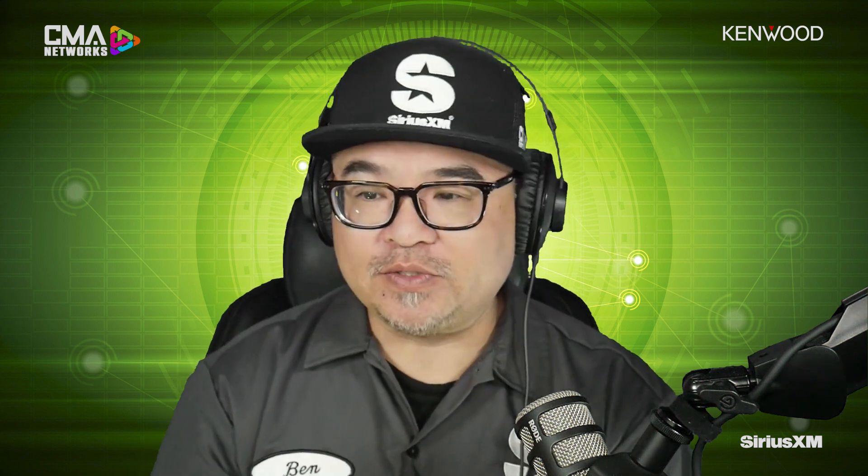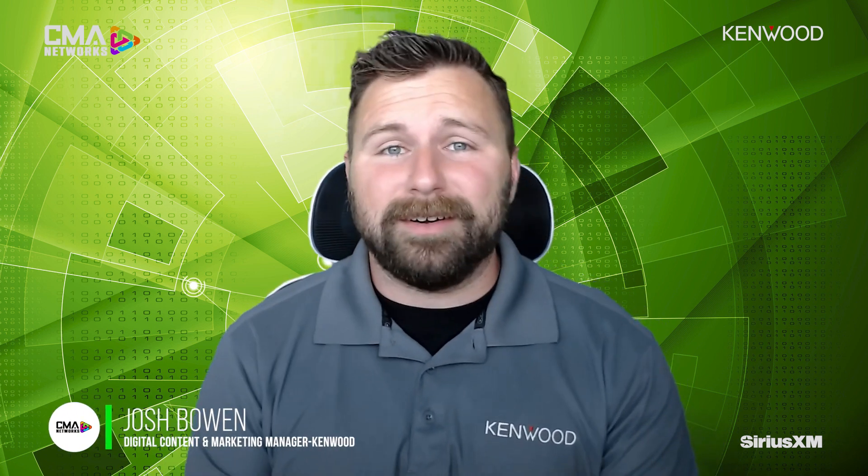Kenwood is obviously no stranger to the market — very recognizable, well-known in speakers, car audio amps, and source units. But how serious does Kenwood take the marine audio space? Marine audio is absolutely something we take incredibly serious. Throughout the years we've had products offered, but in a much lighter footprint than what we're looking at these days. This is an area we're continuing to expand and grow, with a lot of new advancements over the last couple of years.